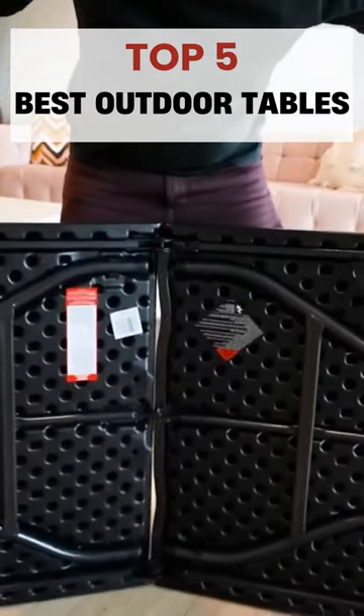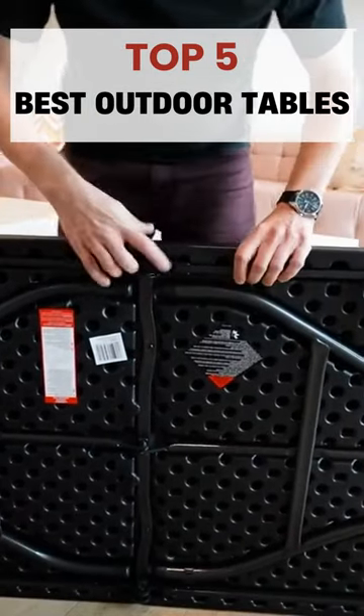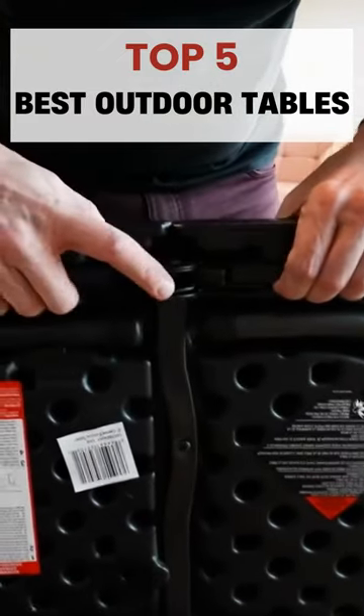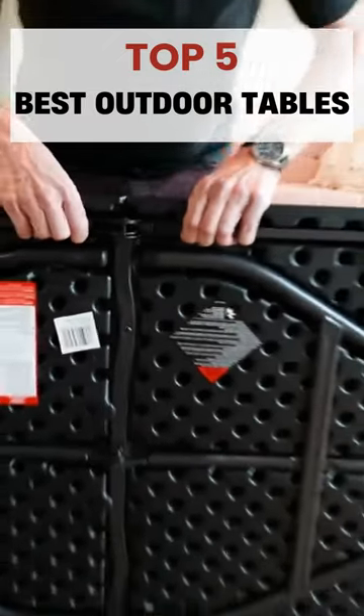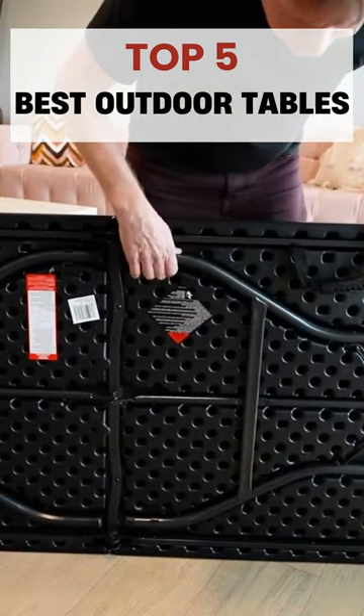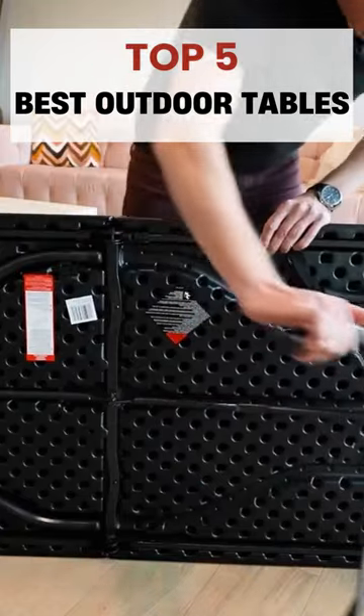Its exquisite design will transform your backyard into a lavish sanctuary. This patio table can provide years of dependable use and enjoyment due to its solid construction and sophisticated design. Whether you are dining alfresco, enjoying coffee in the morning, or hosting a dinner party with friends, this outdoor furniture will serve you well. Here are our top 5 picks.